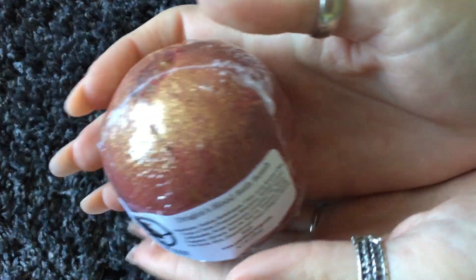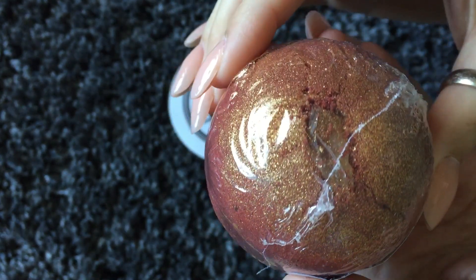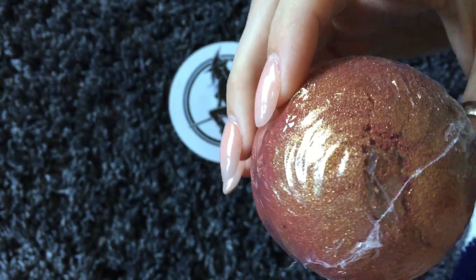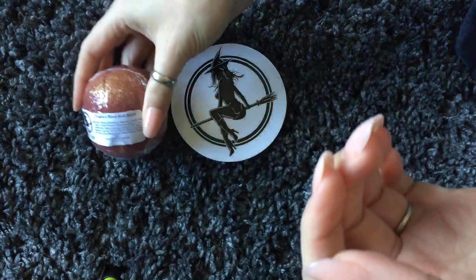I only got a few things, and this is Dragon's Blood. Oh, look at that shimmer on top — and it looks like it's got a little citrine crystal in there. Smells good!